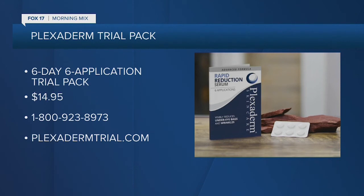The only thing to lose are those wrinkles. You can see what Plexaderm can do for you — the results are real. You no longer need to overpay to look younger. Try Plexaderm today. That six-day, six-application trial pack is just $14.95 with free shipping. Visit PlexadermTrial.com or call 1-800-923-8973. Order right now and you'll also receive free shipping.